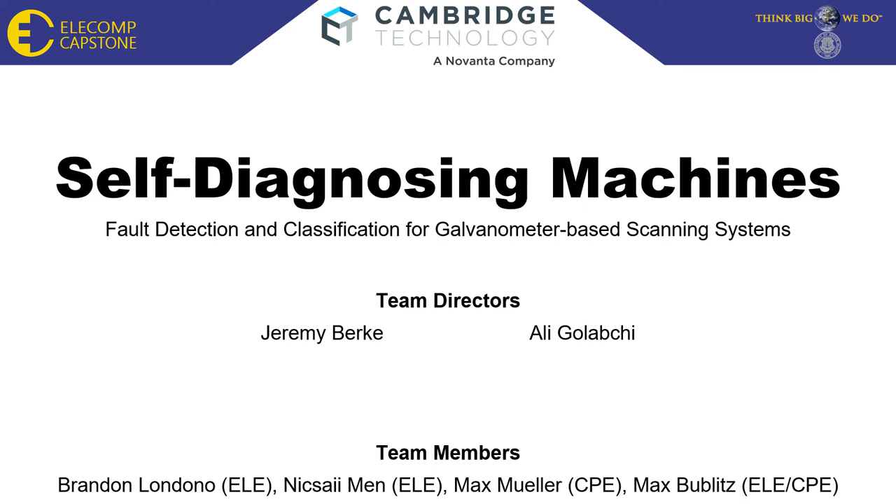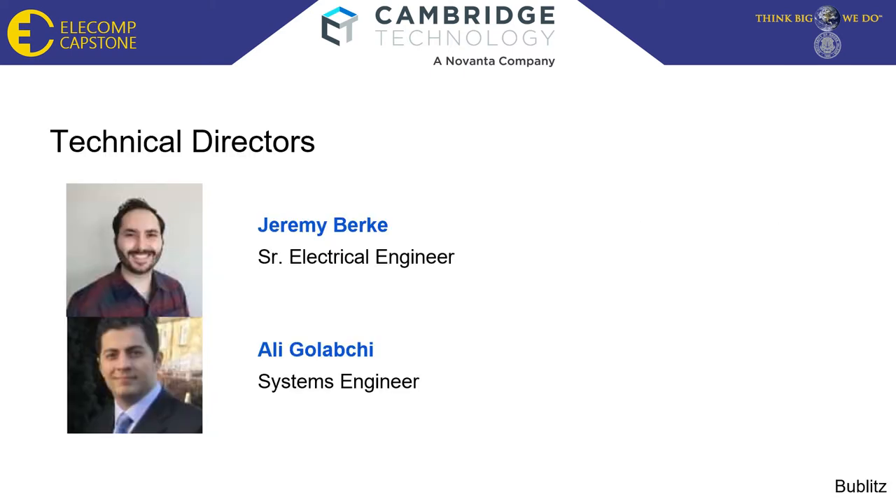Hello and welcome, ladies and gentlemen. My name is Max Bublitz, and I'm part of Team Cambridge Technology Self-Diagnosing Machines. I would like to introduce our Technical Directors, Jeremy Burke and Ali Galachi. Jeremy is a Senior Electrical Engineer and Ali is a Systems Engineer at Cambridge Technology. Both have been crucial to the success of this project.